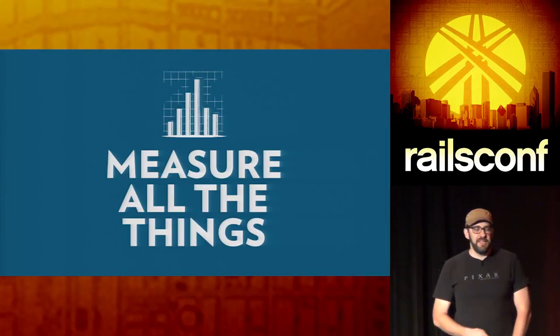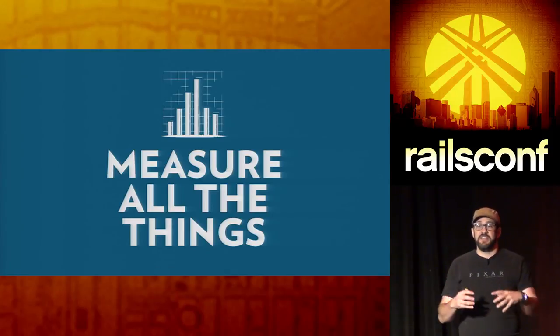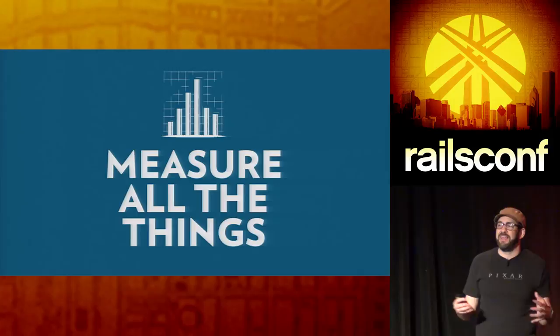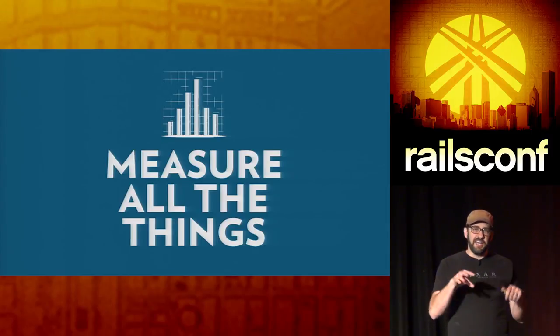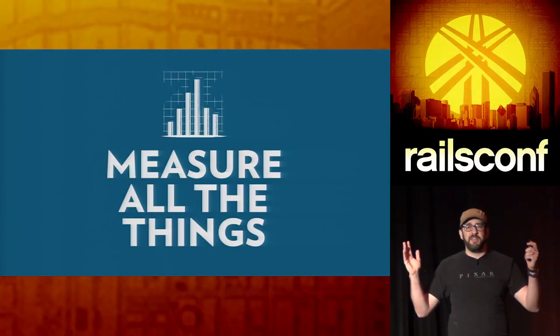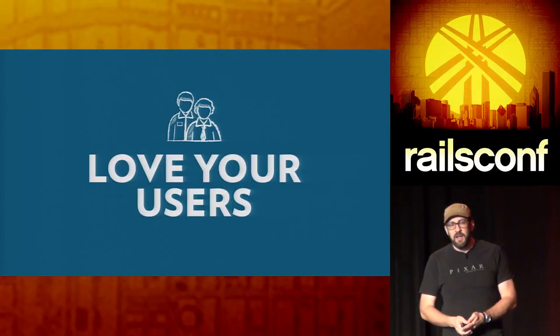Measure everything. If you don't even know what you're going to measure, just put Google Analytics on it and turn all the switches on — just get data in there. You're going to go back and say 'what were people clicking on, what paths were they taking?' Especially if you're doing e-commerce, document your checkout flow and find where you get 30% abandonment on a step — then go back and look at what's going on.